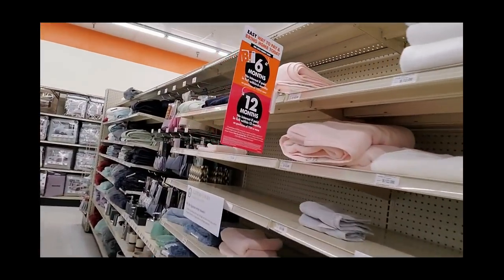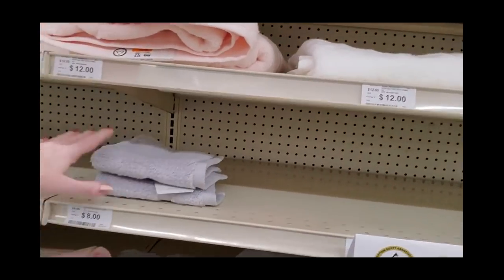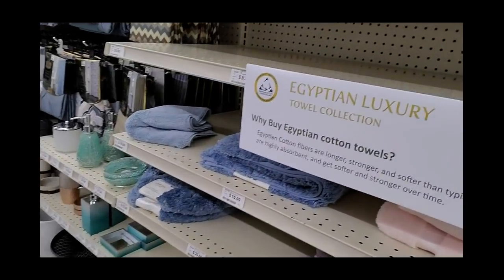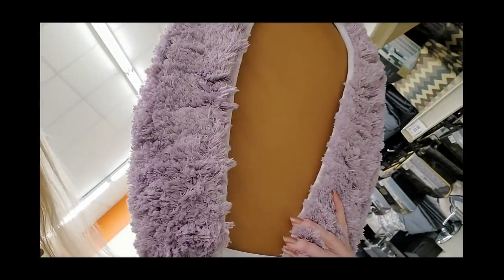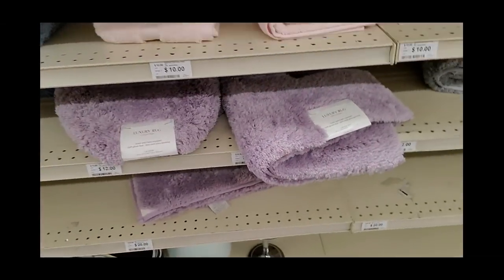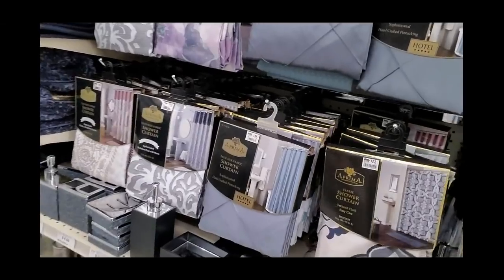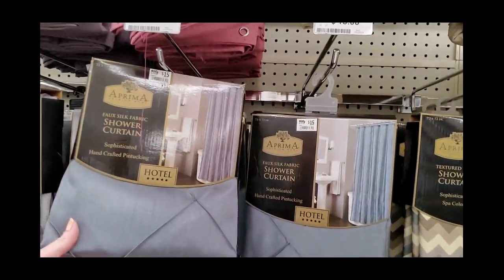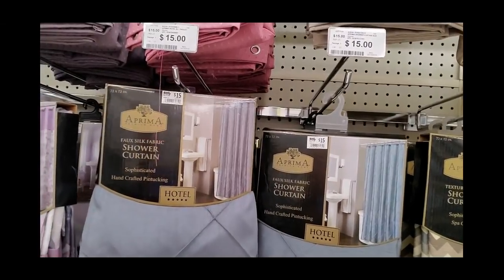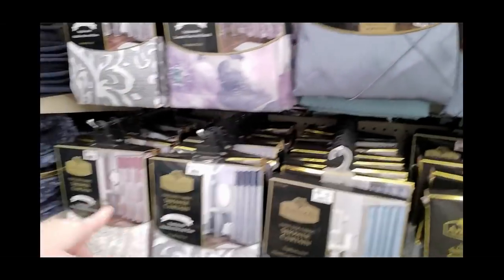Not much of a selection of towels — well, these are Egyptian cotton. You can get them in a pretty lavender color. Look at that toilet seat cover — you know you've arrived when you have that! And you can get a matching little bath mat too. Fancy shower curtains — oh, that one's nice. These are $10 to $15.